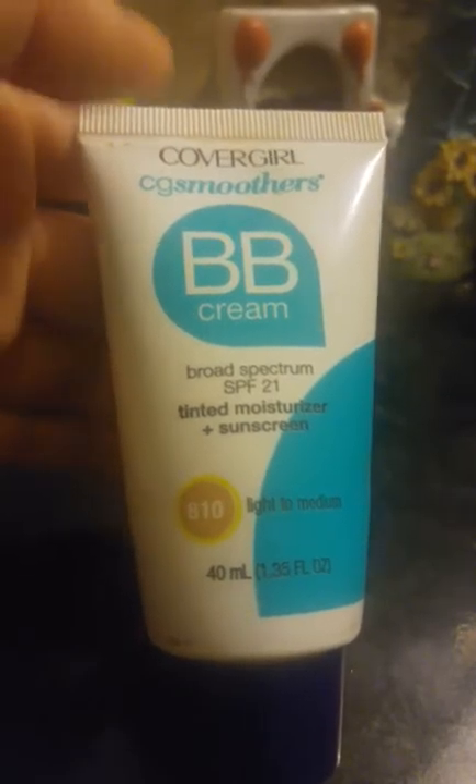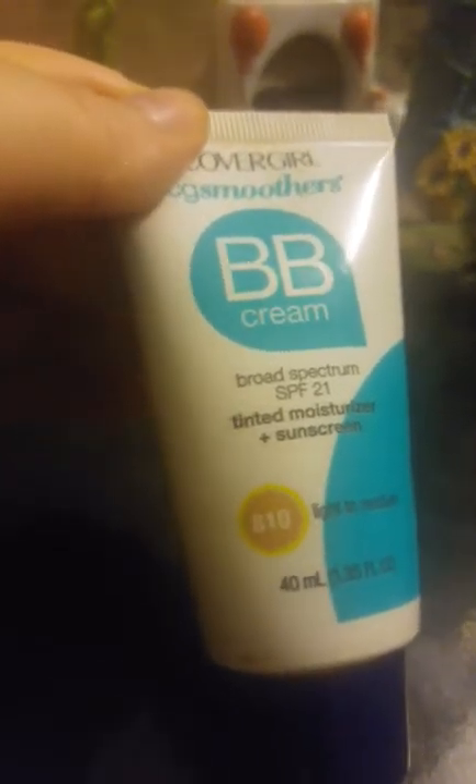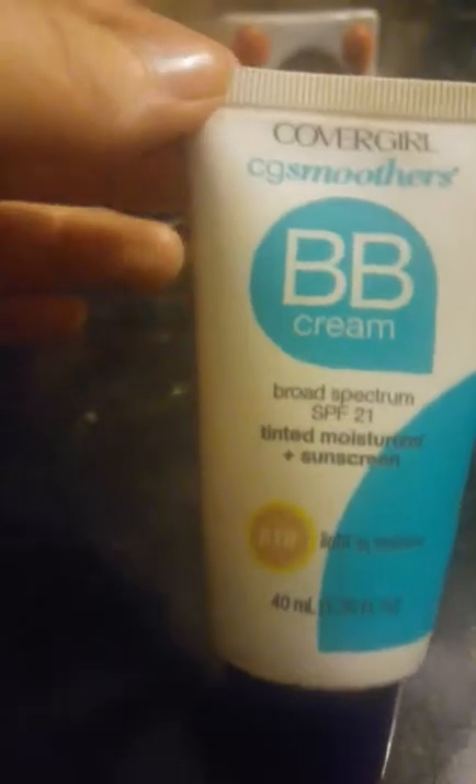The first thing I put on my face all the time is the CoverGirl BB cream. It's a bronzing serum, a tinted moisturizer, and a sunblock, and I kind of use this like a primer. I do need to get a new one because I'm running out, but I use this a lot.